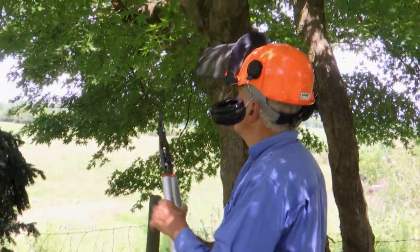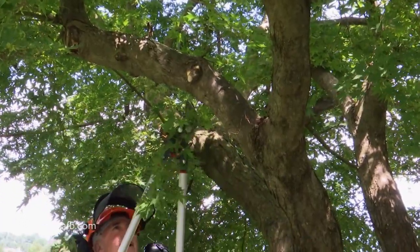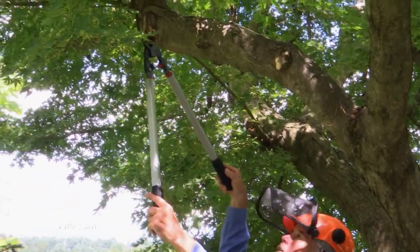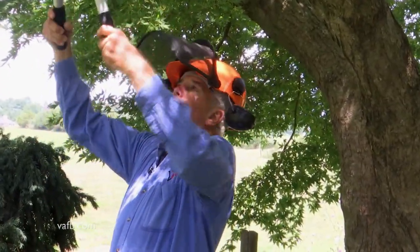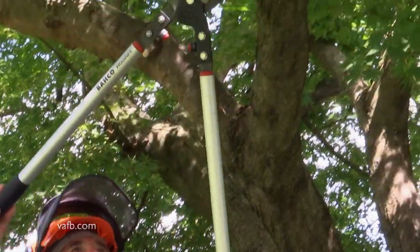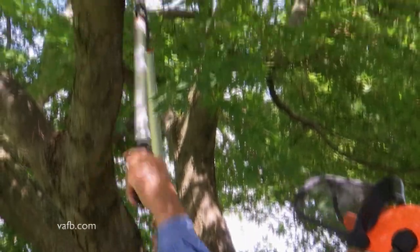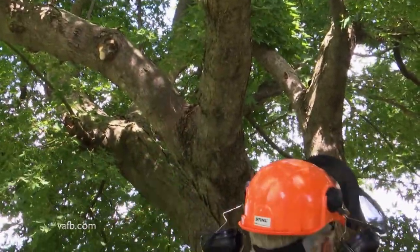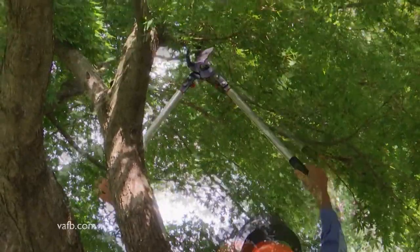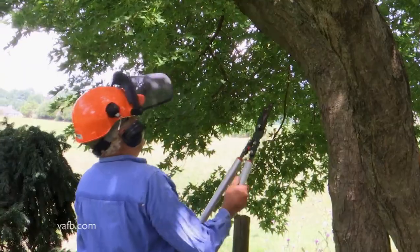I recommend never getting on a ladder when you're pruning. What I am going to do first is come through and limb up the sides so I can actually see what I should do with this tree. These are really good, heavy-duty loppers — some of the best. They're easy to handle, so you can come in and cut branches. This will cut branches up to an inch and a half in diameter. You're going to notice when you do this, it is going to open up this whole tree. Never take more than 20% of the entire tree out at any one point in time.